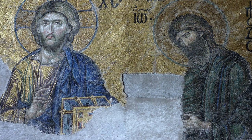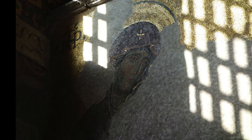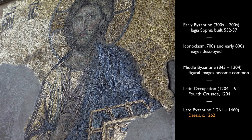Christ seems to look directly out at us and seems to be in the middle of raising his hand for that blessing. He does look up, but the other two figures are bowed. There is a kind of solemnity, a kind of quiet. Both of those figures would have had their hands forward in gestures of prayer. We're in the 1260s here, and this is just after a very tumultuous period, to say the least, in Byzantine history.